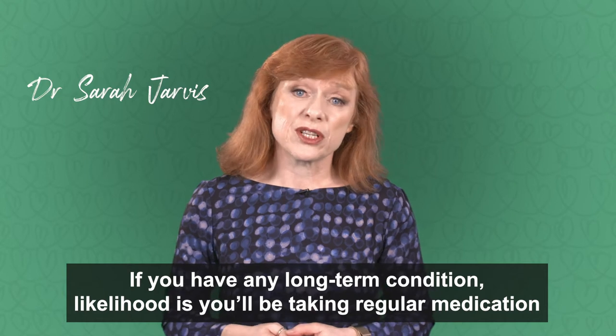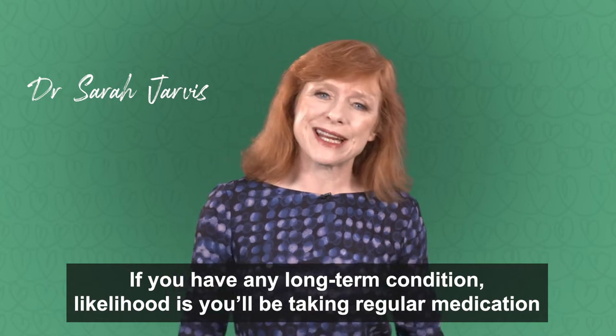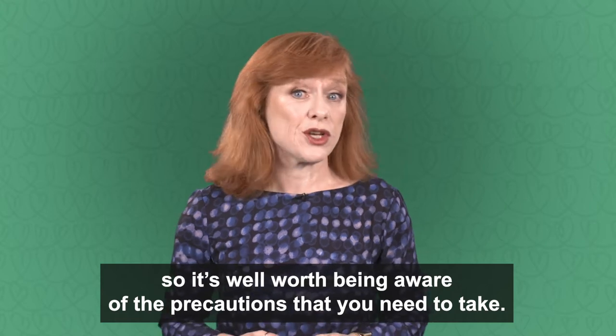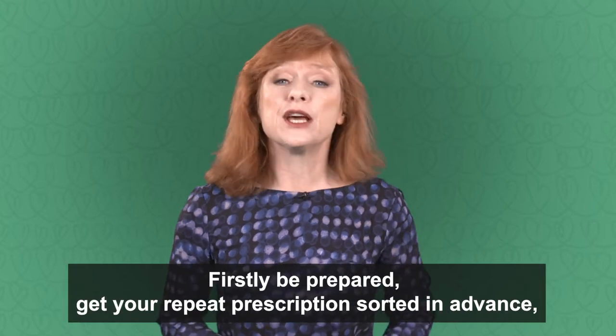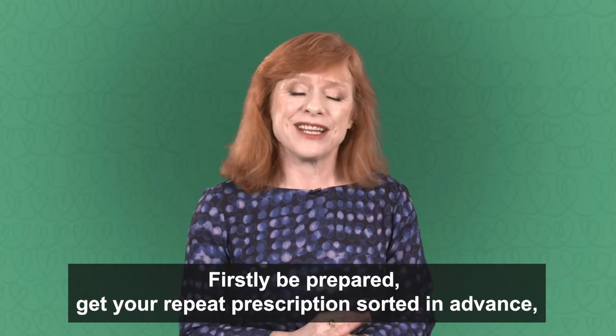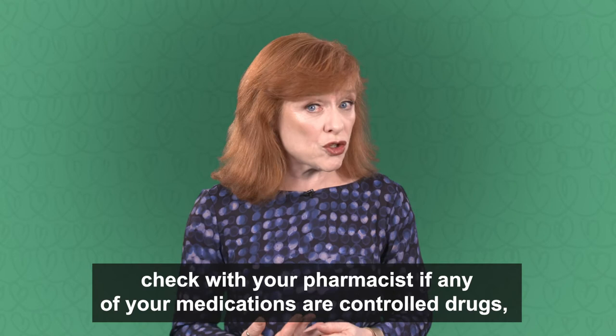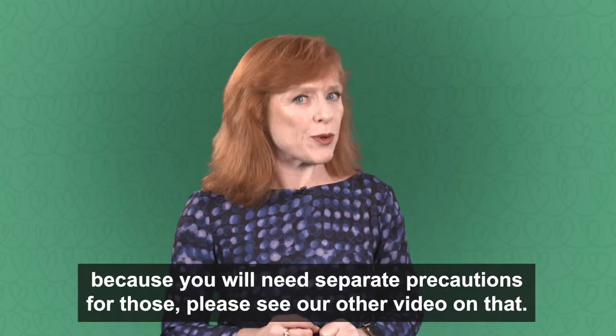If you have any long-term condition, the likelihood is you'll be taking regular medication, so it's well worth being aware of the precautions that you need to take. Firstly, be prepared. Get your prescription sorted in advance. Check with your pharmacist if any of your medications are controlled drugs, because you will need separate precautions for those.